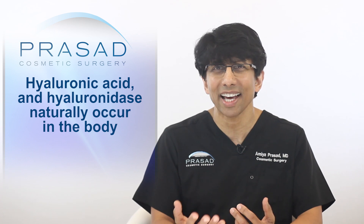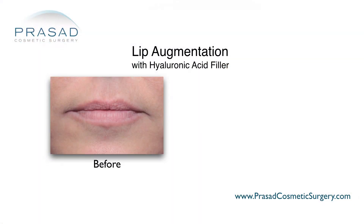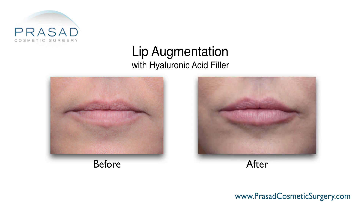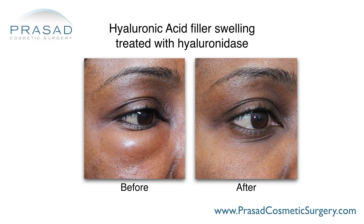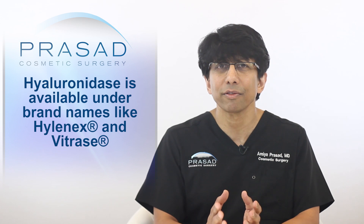Hyaluronic acid and hyaluronidase are both present naturally in the body. I've been using hyaluronic acid fillers since the early to mid-2000s when they were first approved for use in the United States. Hyaluronidase is an injectable enzyme administered routinely by doctors to dissolve hyaluronic acid fillers, available under brand names such as Hyalinex and Vitress.